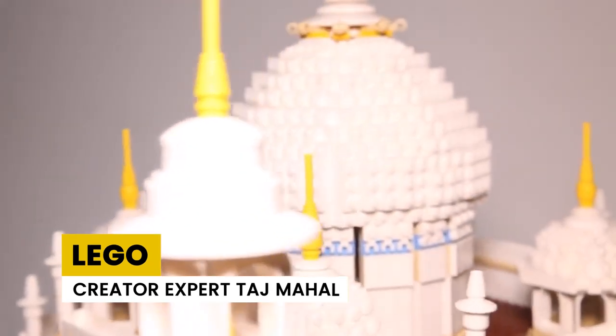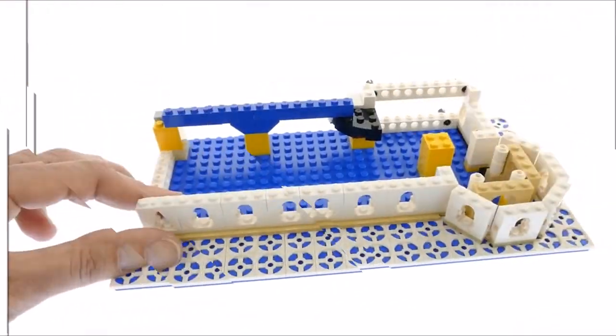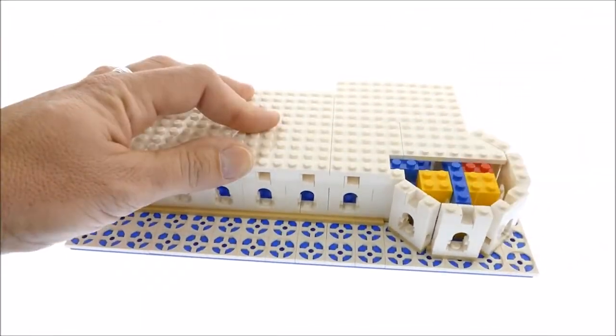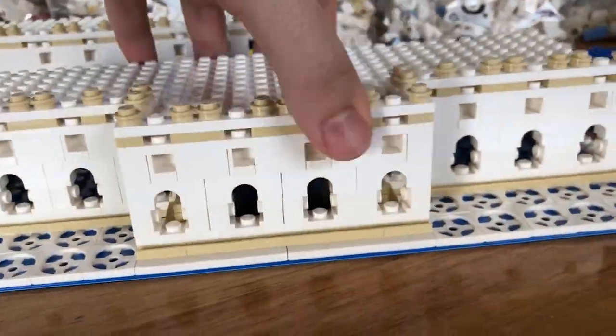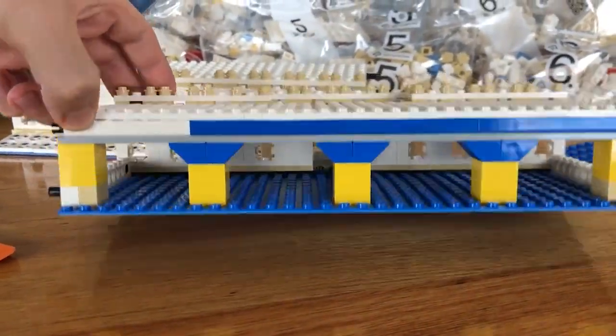LEGO Creator Expert Taj Mahal is the iconic recreation of the beautiful monument in India and is a personal favorite of many LEGO builders. It has around 5,000 pieces. It was launched in 2017 and sold like hotcakes. It's priced at $119.